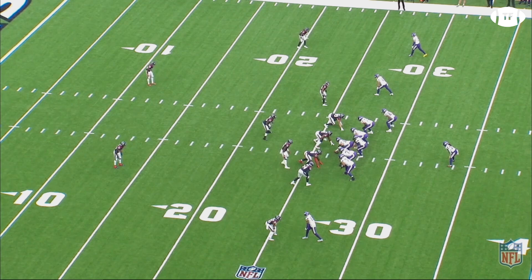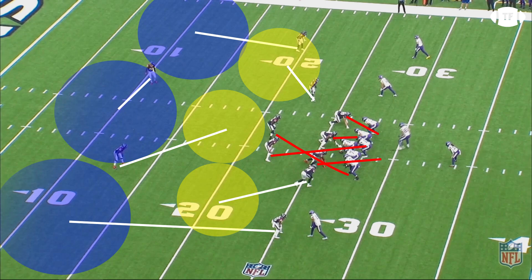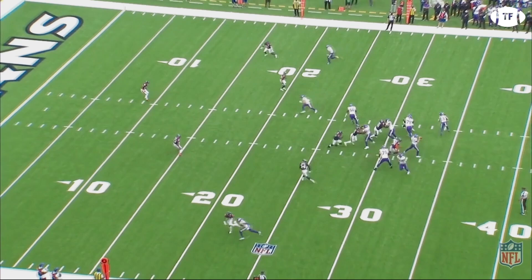Here's a great play design to get Cook the ball on a swing route. The Texans are in zone on the play side, meaning there will be no one taking Cook on the swing. This is essentially an extension of the outside run, as the center is a yard downfield, ready to throw Cook a lead block.